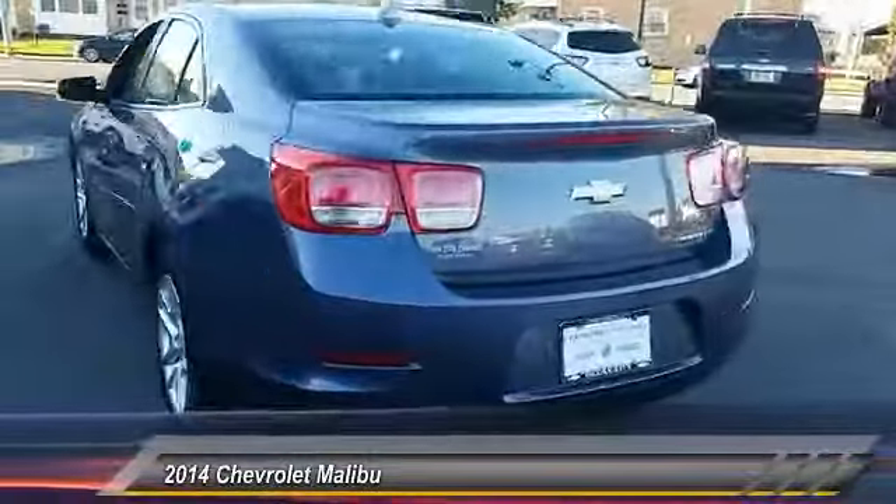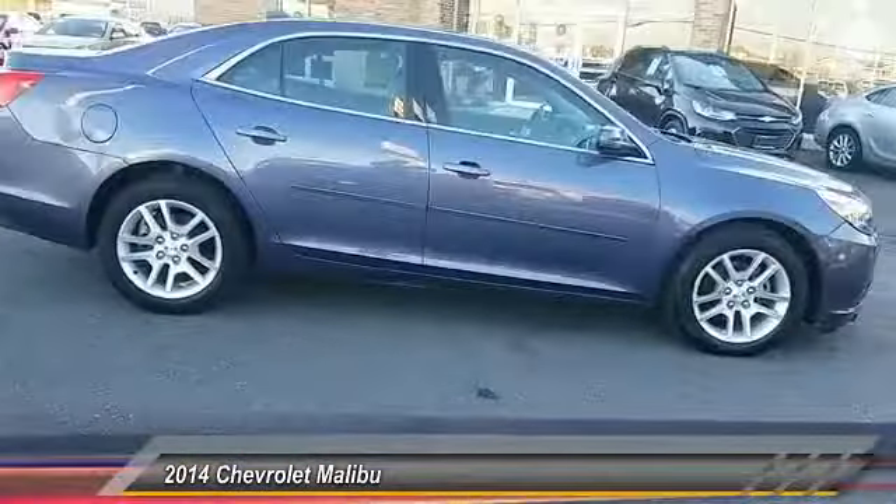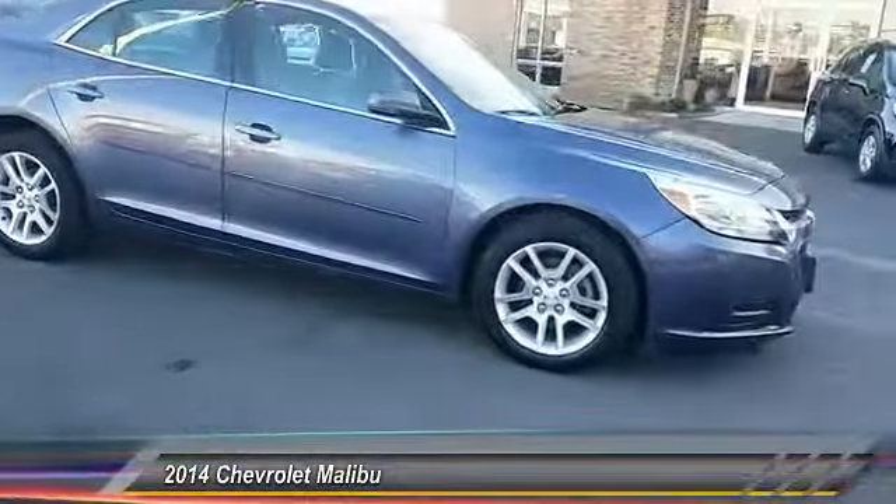Stability control, keyless entry, traction control, steering wheel audio controls, anti-lock braking system, Bluetooth, power steering, adjustable steering wheel, driver airbag, floor mats.